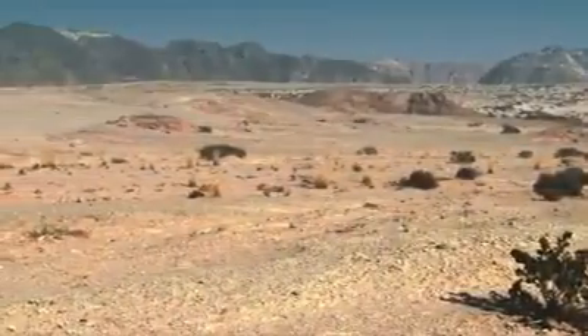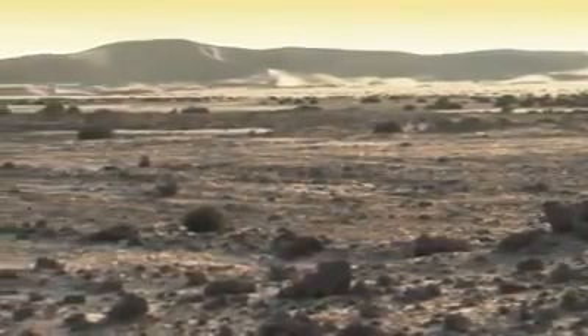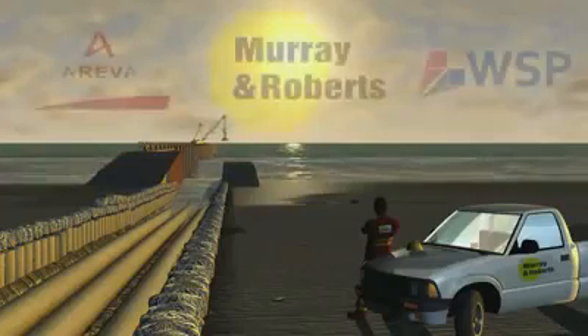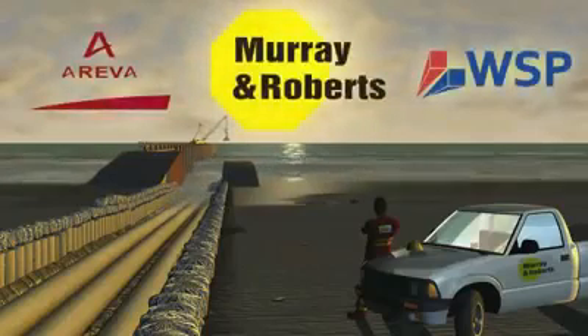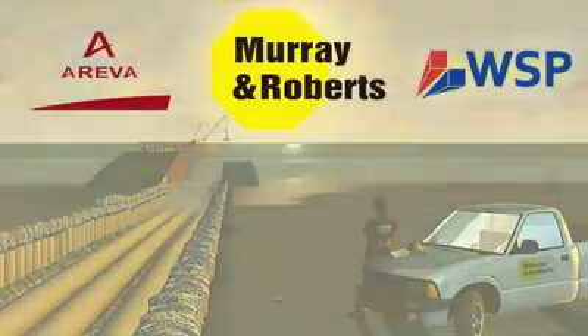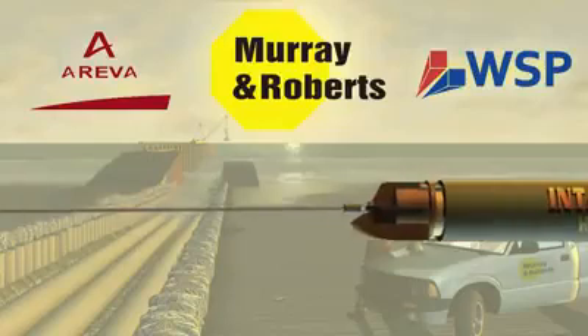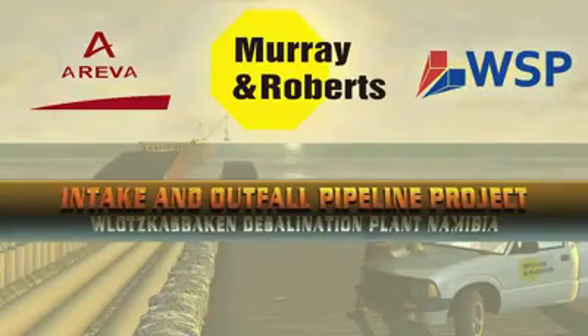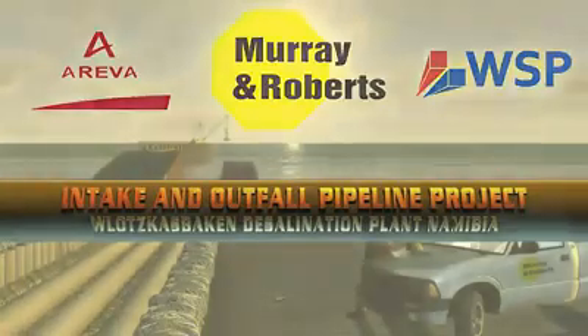Fresh potable water is a scarce commodity in this region. Murray & Roberts Marine, Arriva, and WSB Coastal Africa designed and constructed the intake and outfall for the largest desalination plant in southern Africa, situated at Vlotskasbaken, Namibia.